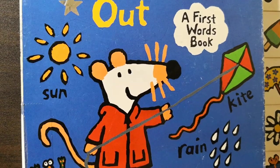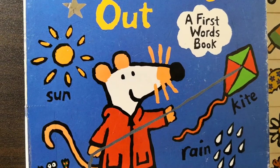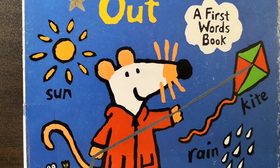Hello everyone, welcome to my channel. Now let's read this book together, Macy's Day Out. Let's start.